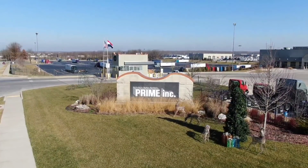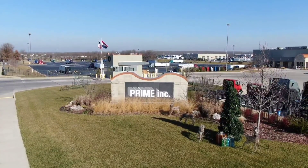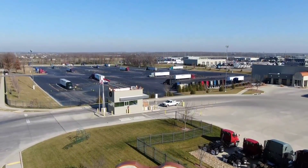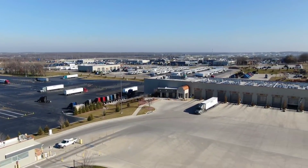Hey, fellow YouTubers, JJ the Trucker coming to you from Springfield, Missouri. I'm at the Prime Inc terminal out here — it's their main terminal, the one you all hear about, also known as the Taj Mahal. I'm here with another drone tour; you guys have been asking for a tour of the facility. Let's do it drone style.